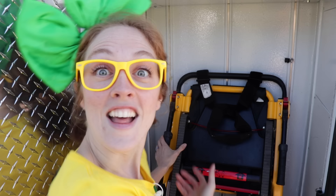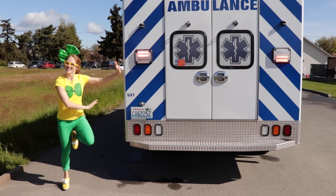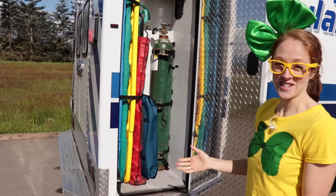Check this one out! This right here is a stair chair! This is used to transport patients down super steep stairs if there's no way around them! Isn't that cool? There's another compartment over here! Ambulances have so many different awesome compartments that are full of really helpful tools! It's like a hospital on wheels!